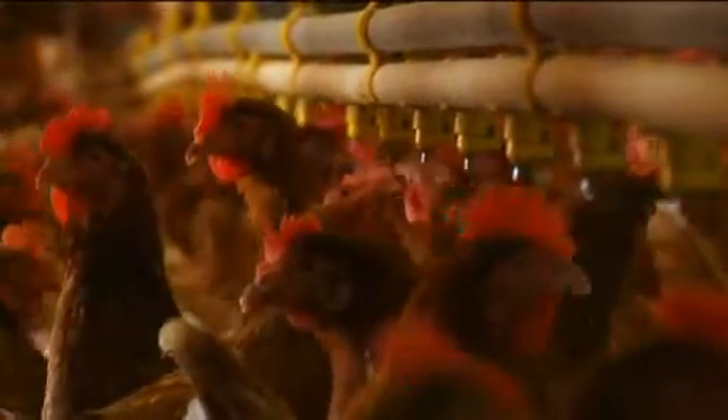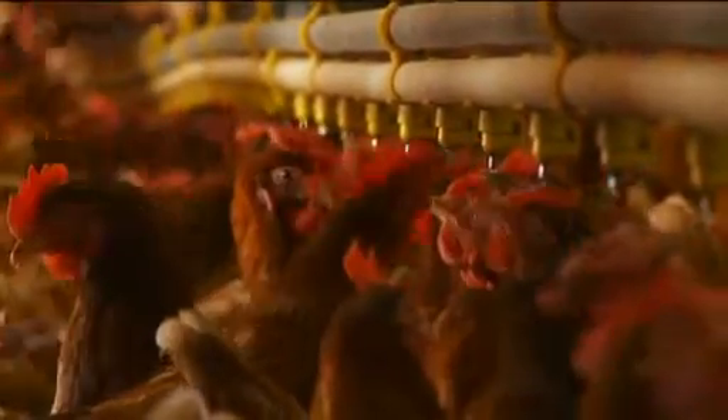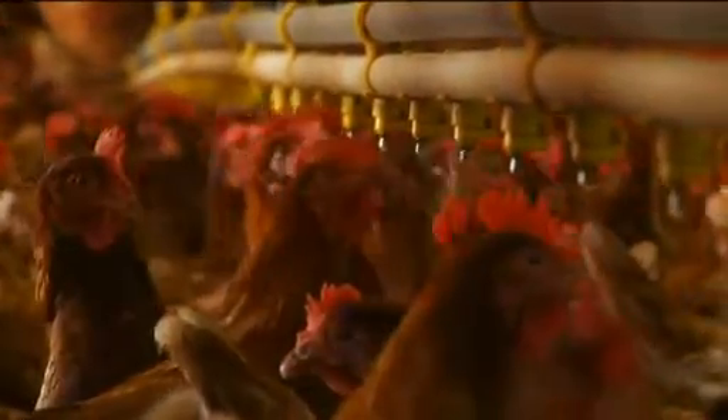Obviously the amount of water that the chickens consume changes with the climate. In Australia we have very extreme climate and in summer the water consumption almost doubles — we can go from about 24,000 litres a day to 40,000 litres a day. We know that with Echoline we can deliver the sanitation that we want.